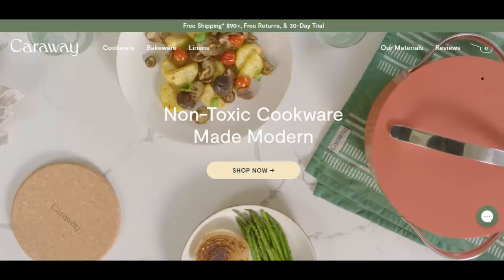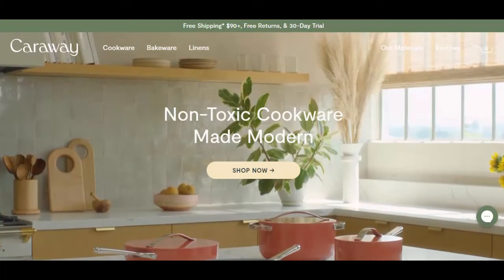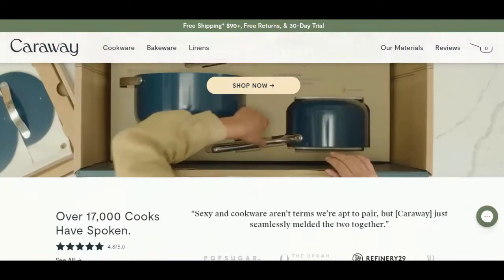Like many others, you were also watching this brand's ads on YouTube and Facebook. They are offering quality cookware, without chemicals, made with naturally smooth ceramic.